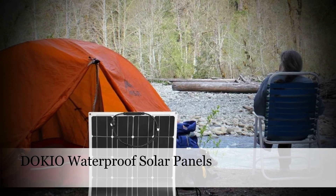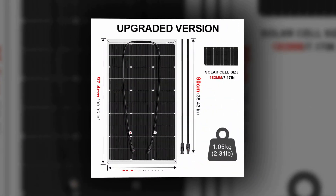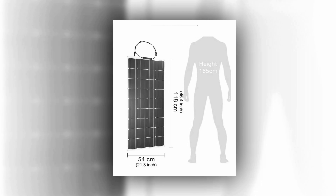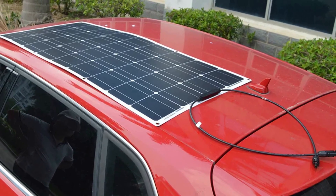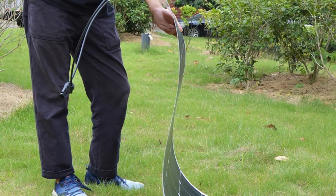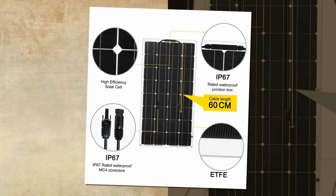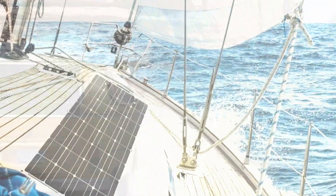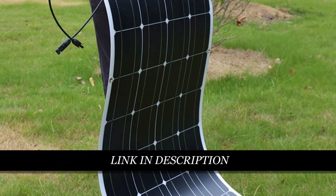Number 1: Dokio Waterproof Solar Panels. The Dokio 18V 100W Flexible Solar Panels are a reliable and versatile solution for your energy needs. With a maximum power output of 100W, these monocrystalline silicon panels are designed for optimum performance. Their flexibility allows for easy installation in various settings, making them ideal for camping, RVs, and home use. These panels are built to withstand the elements with their waterproof design. With an open-circuit voltage of 20.5V, maximum power voltage of 18.00V, and short-circuit current of 6.5A, they provide a dependable source of 12V charging. Backed by CE certification and originating from mainland China, these panels offer both quality and efficiency in a compact and lightweight package.